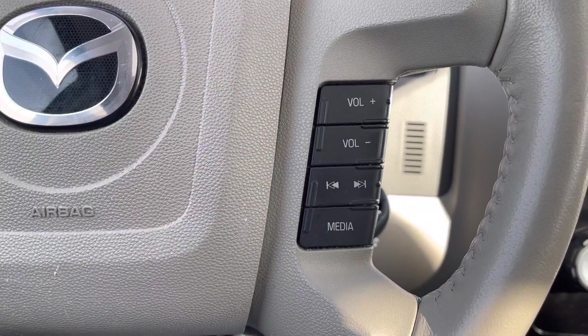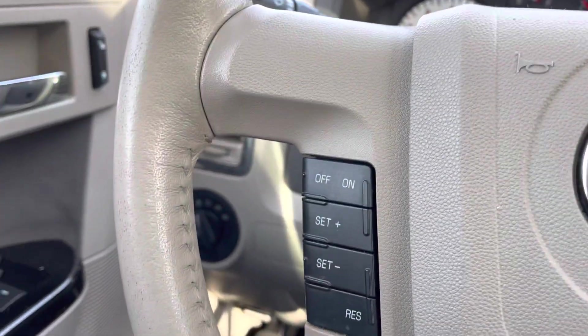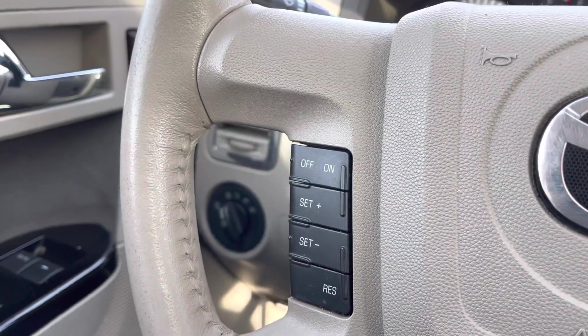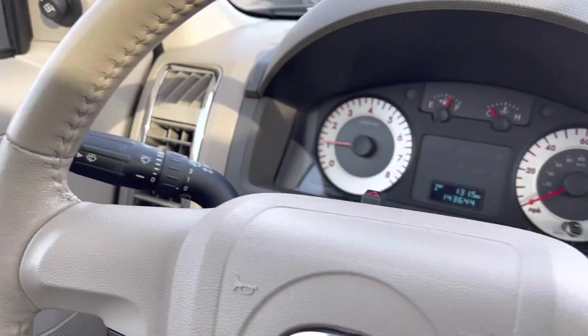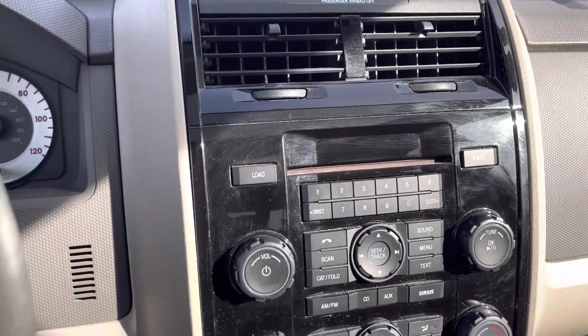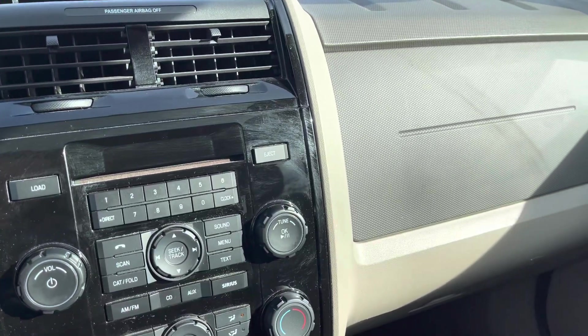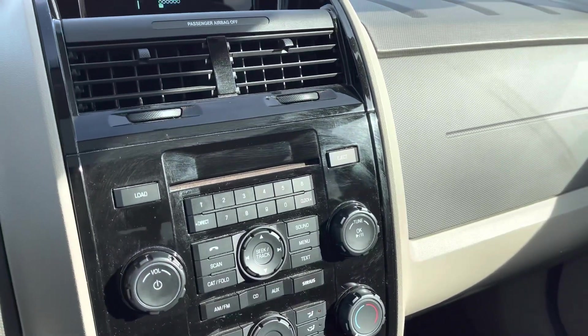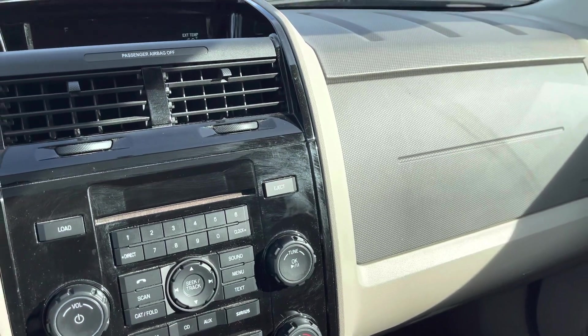On the steering wheel you've got your volume controls, media controls, and cruise control as well. Very clean interior — like I said, this is a non-smoker vehicle, very nicely detailed. It's just amazing to see an 11-year-old car this clean.